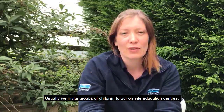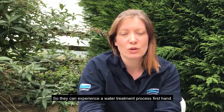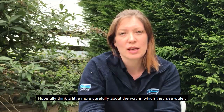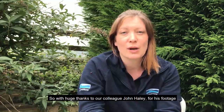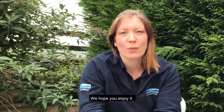Hello, my name's Charlotte and I work in the Education Department at Yorkshire Water. Usually we invite groups of children to our on-site education centres so they can experience the water treatment process first hand and hopefully think a little more carefully about the way in which they use water. However, with everybody stuck at home, we've had to be a little more inventive in the way that we work. So with huge thanks to our colleague John Haley for his footage, we're really pleased to be able to invite you on a virtual tour of Oricom Landing Water Treatment Works in York. We hope you enjoy it.